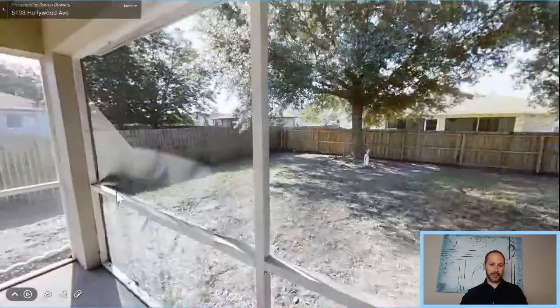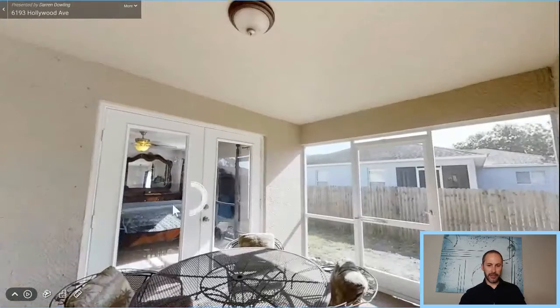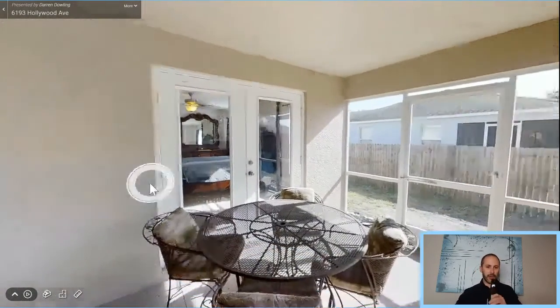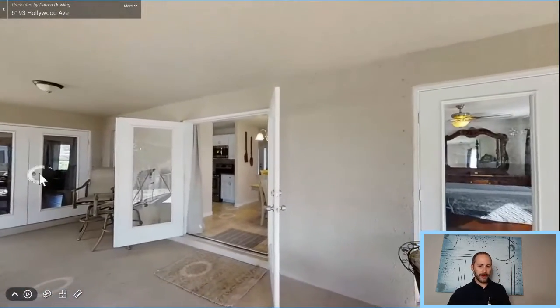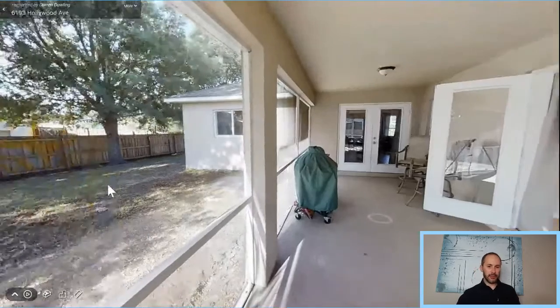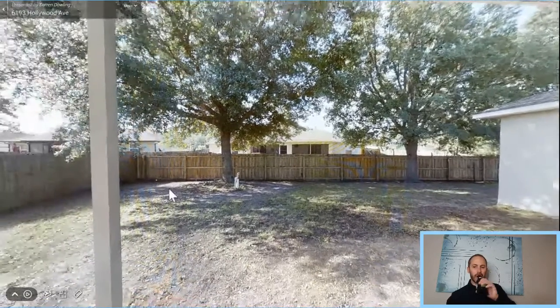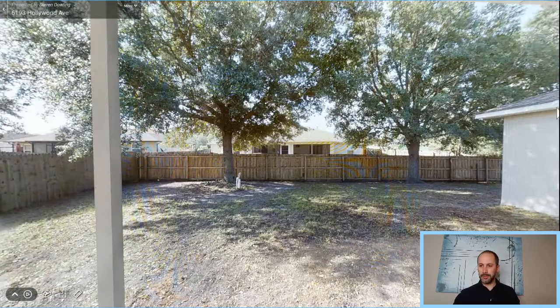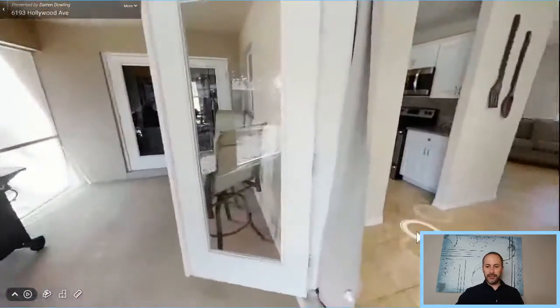It is an oversized screened-in lanai. The master has access out onto the lanai as well, from the dining room, and from where the office area was set up. You also have a fully fenced-in yard. It's a big backyard — you're on a quarter acre here, and it is a corner lot.